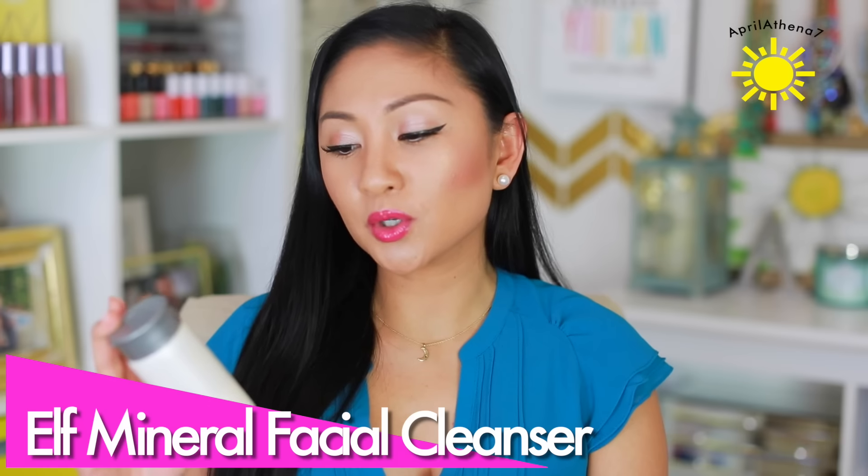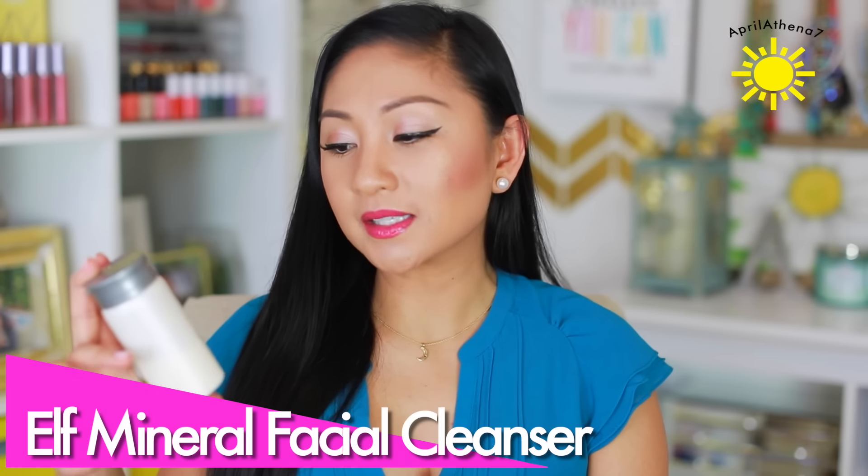This is by e.l.f. I love the e.l.f. brand — they have so many affordable makeup options, different colors, all of that. But when I tried their skincare products, it just didn't work out for me. This is the e.l.f. Mineral Facial Cleanser. It's infused with active minerals and skin-nourishing aloe, green tea, jojoba, avocado, and vitamin E. It's a powder form, and I felt like it was supposed to be like a Dermalogica — a good cleanser and scrub at the same time — but it just didn't do that for me.